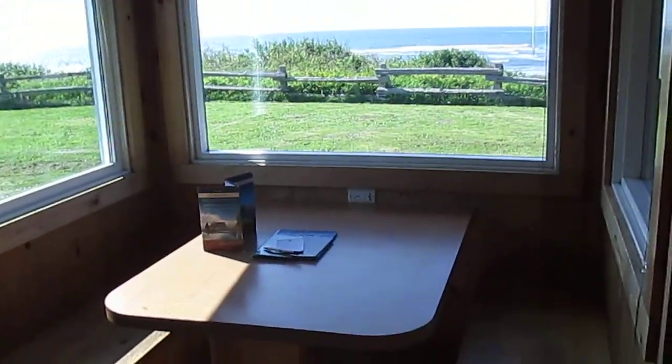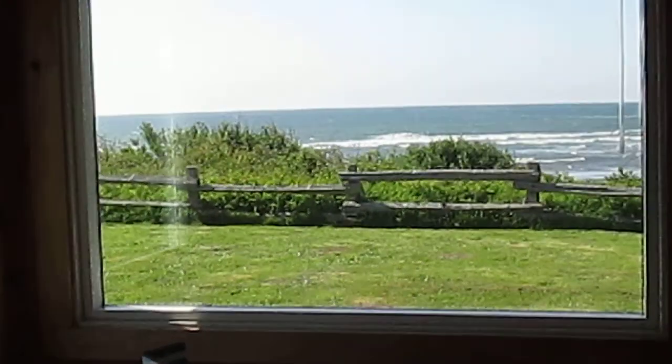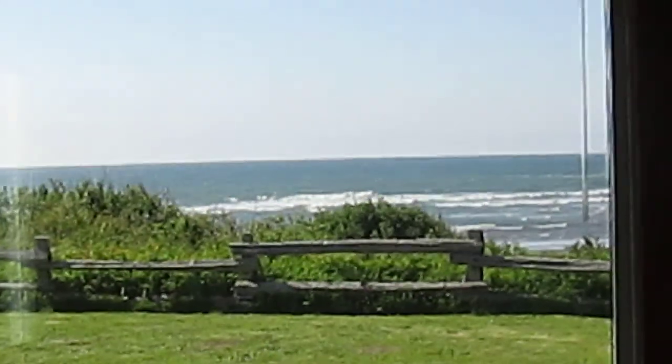Then you have a cute little quaint kitchen. And check this out — this is the little table area, and you're overlooking this gorgeous ocean scene.